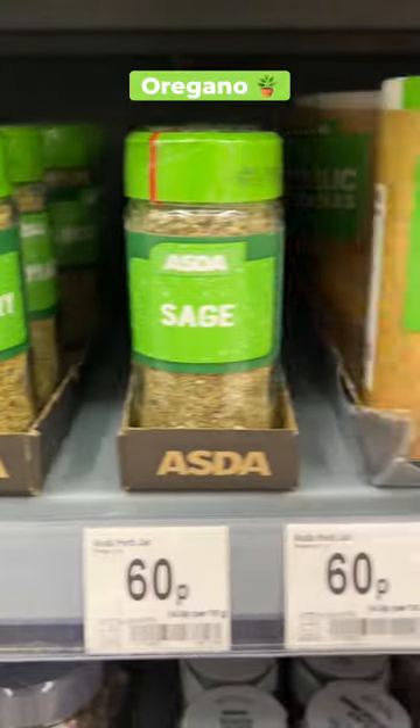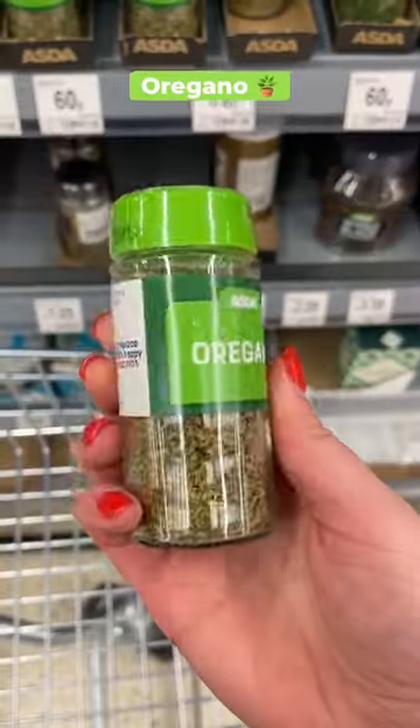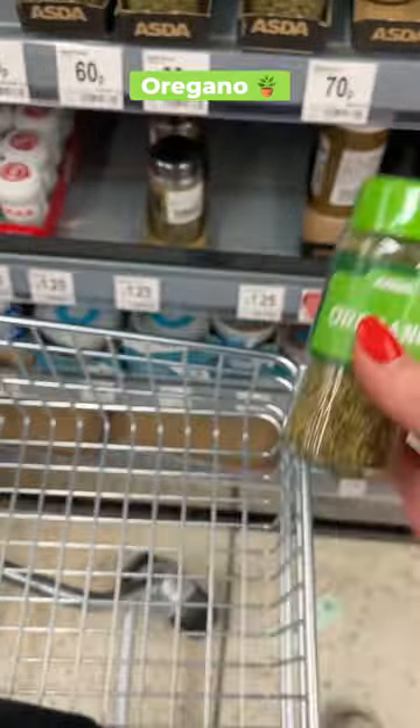Out of all the dried herbs I feel like dried oregano gets the most use. Stir it into anything tomatoey or use it alongside yogurt in a Greek inspired marinade. It's so good.